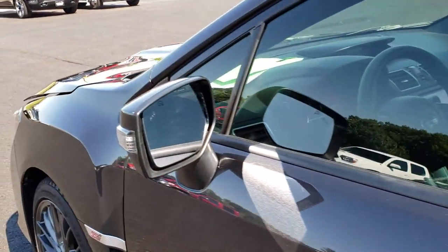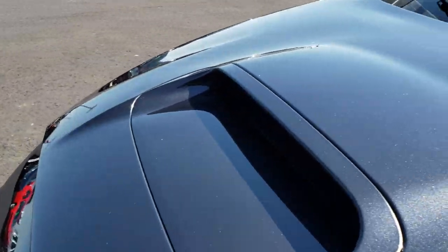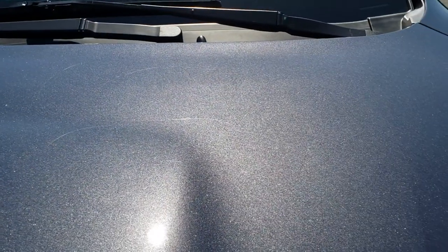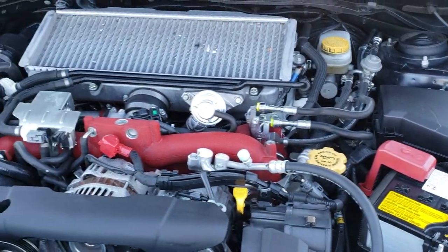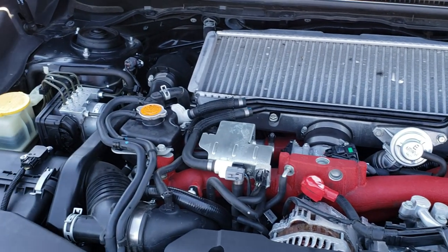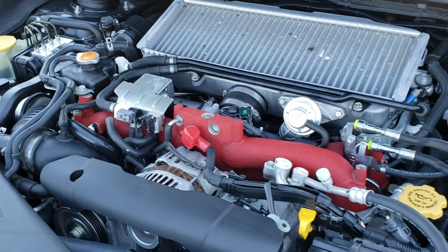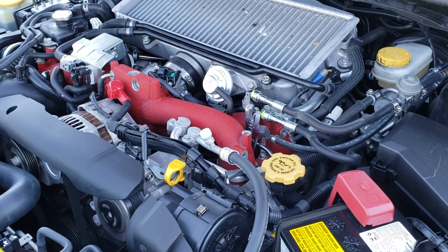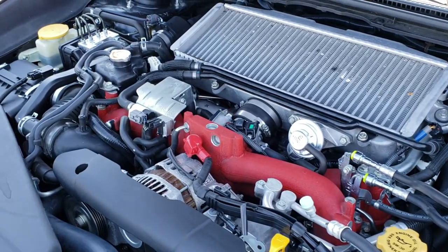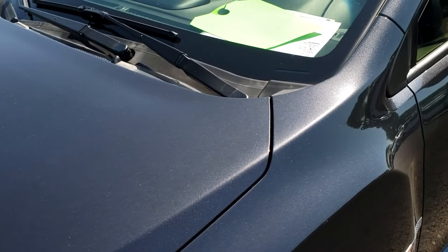Thank you for checking out the video today. Hopefully from this HD video you'll be able to tell just how clean this vehicle is all the way around. Under the hood, we have the 2.5 liter 4 cylinder turbocharged motor. The engine bay is very clean and runs very smooth. This vehicle has been fully safetied and inspected by our service shop, has a fresh oil and filter change, all the fluids have been checked and topped off, and this vehicle is 100% ready to go.